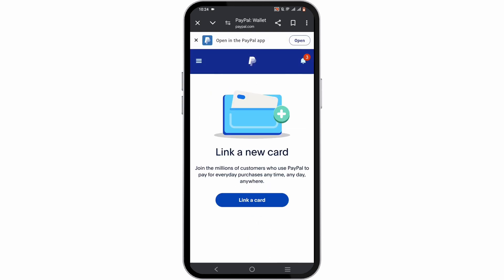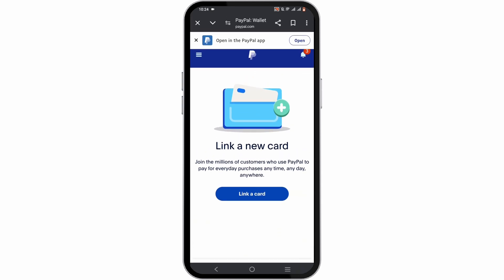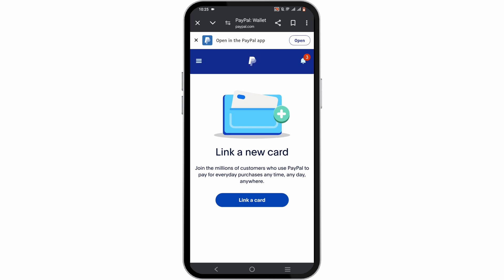Here are a few alternative ways you could consider. You can use prepaid debit cards, as many of them can be used for online purchases and PayPal verification. You can purchase these cards at a convenience store or online.